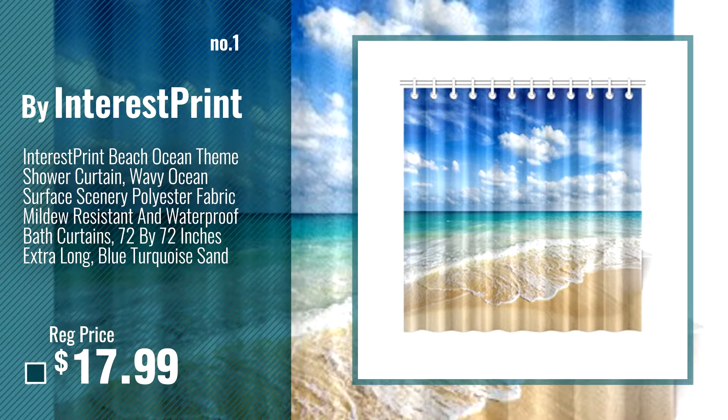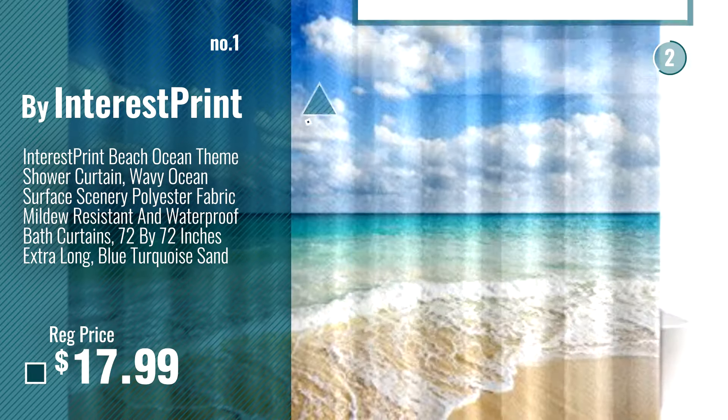Number 1 — most popular — by InterestPrint. Watch this video and choose your favorite.